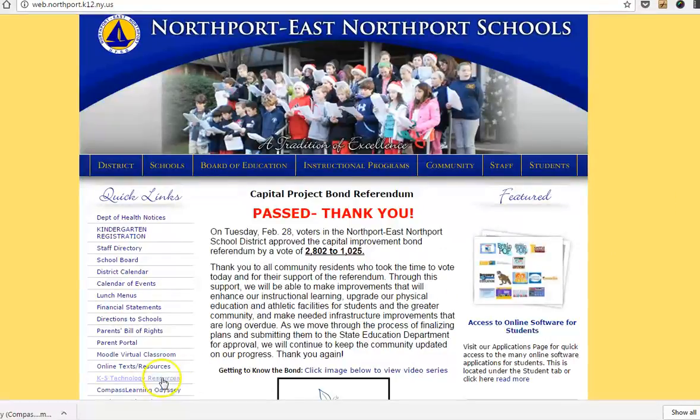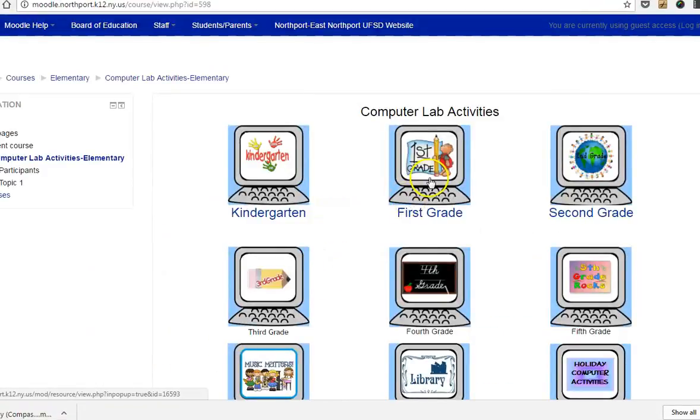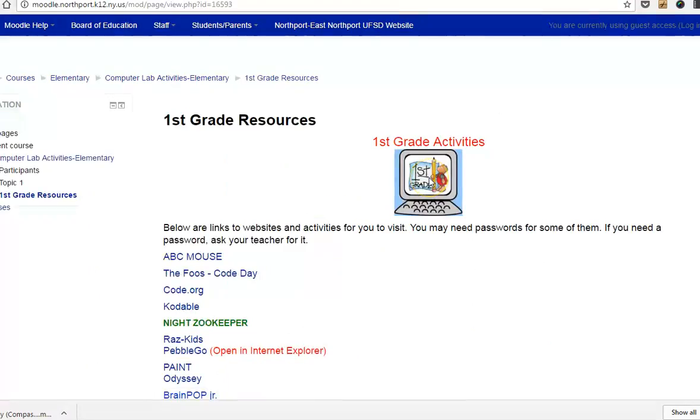So first you're going to go to K-5 Resources, you're going to go to First Grade, and you're going to go to PebbleGo.